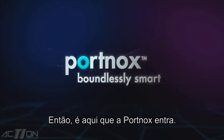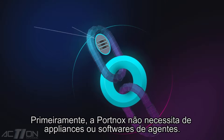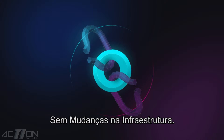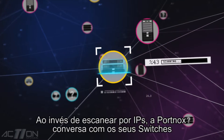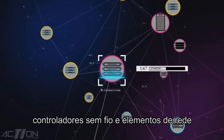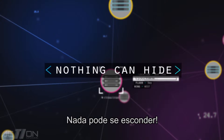So this is where Portnox comes in. It's different. First off, Portnox does not require appliances or agent software. No infrastructure changes. It just works with everything you have. Instead of scanning IP ranges, Portnox speaks with your switches, wireless controllers and network elements to see every connected device. Nothing can hide.